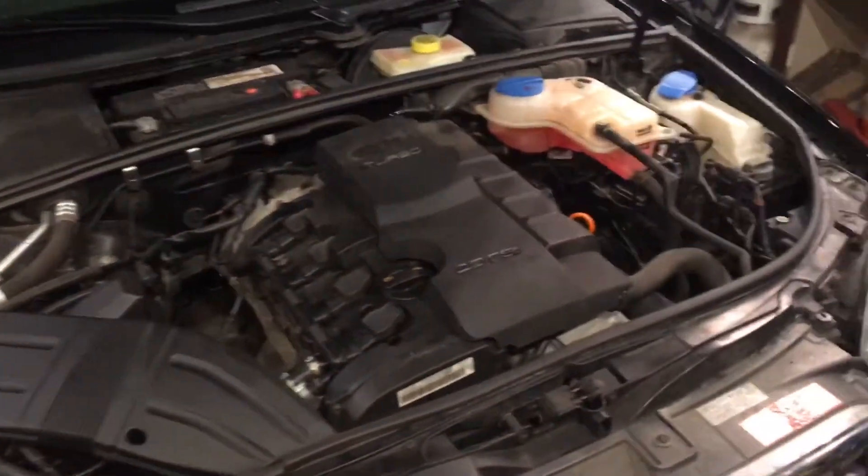These engines had a serious problem — the cam follower would basically destroy itself, and then eventually the fuel pump would destroy the camshaft lobes it rides on. The problem was so serious that there was actually an extended warranty offer on many of these vehicles, but 2008, which is my car, is not included.